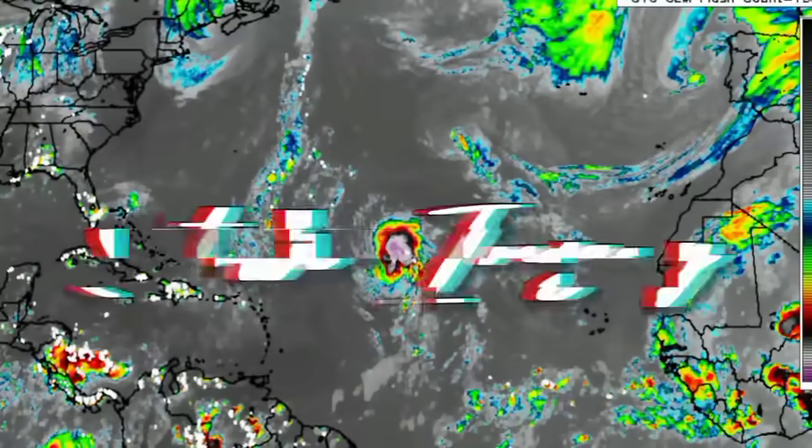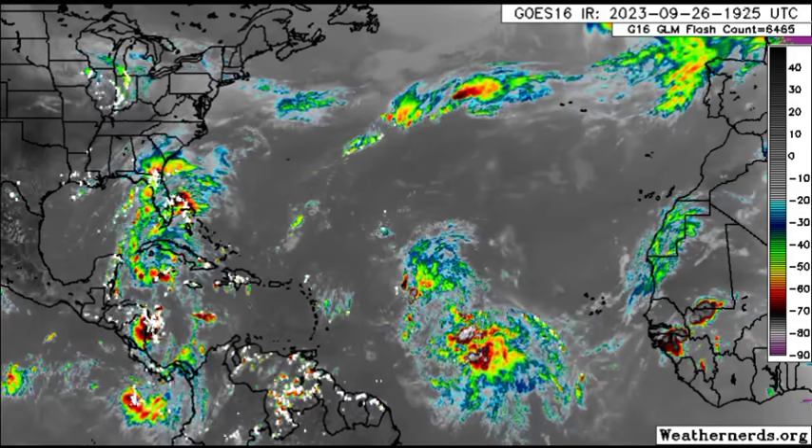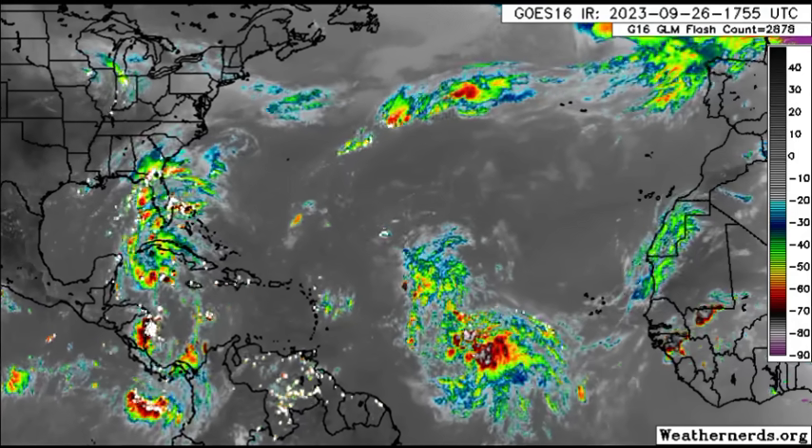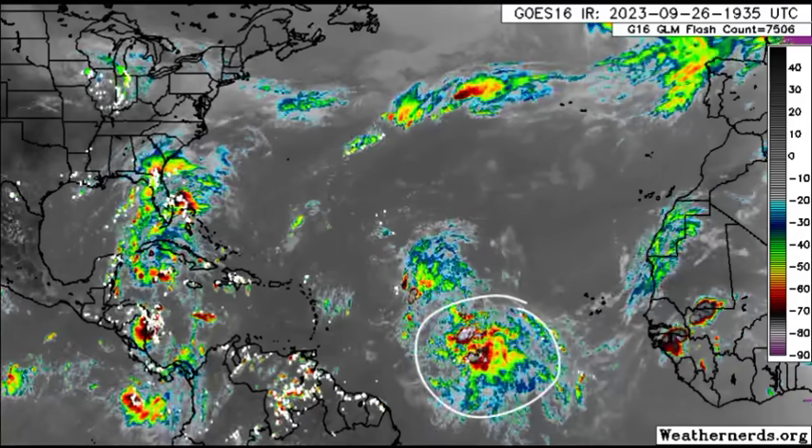Looking at satellite imagery, we can see our systems. Philippe is not looking too good — very disheveled and lopsided as wind shear takes its toll. Meanwhile, 91L tries to thrive and consolidate, rushing to claim the status of a tropical cyclone. As mentioned, we could see that happening by tomorrow. We'll be looking at these systems in more detail in a moment.